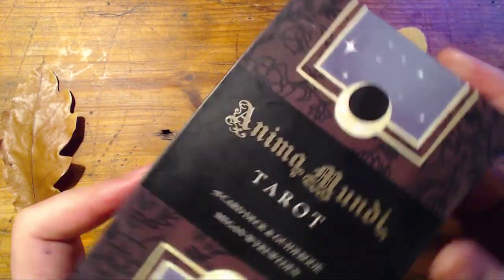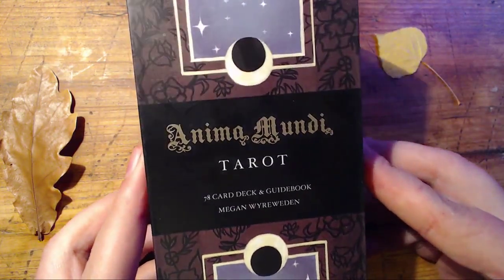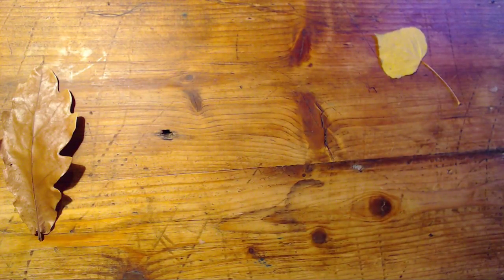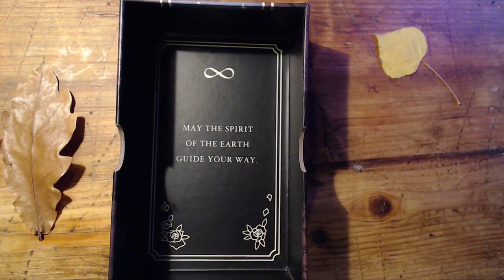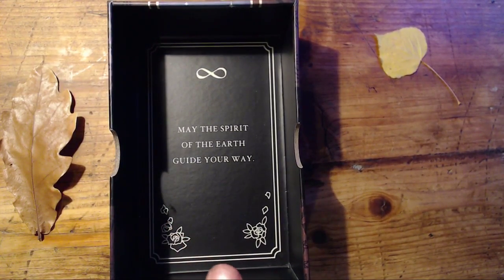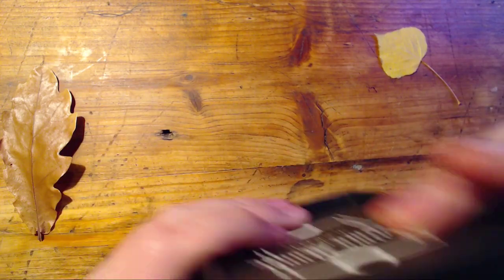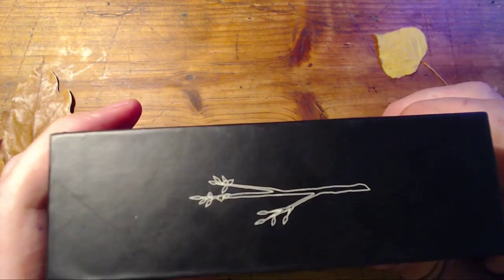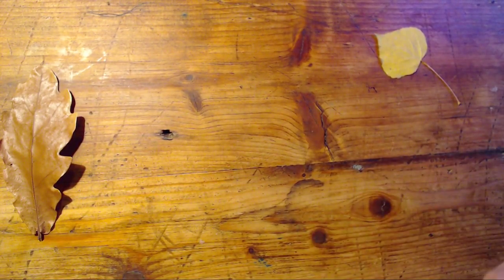The deck comes in a really nice two-part box that is super sturdy. It has some gilding for the deck name, and the artwork on it is pretty simplistic — there's really nothing on the sides or the back. When you open it up, on the inside it says 'May the spirit of the earth guide your way,' which is really nice. It's got the infinity symbol and some rosemary motifs. The sides of the inner box have each of the suit symbols on the inside, which I love.